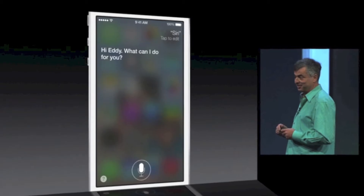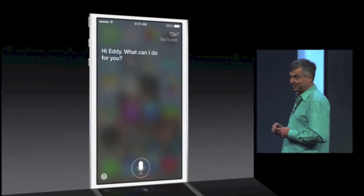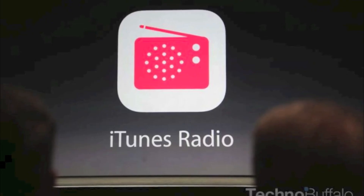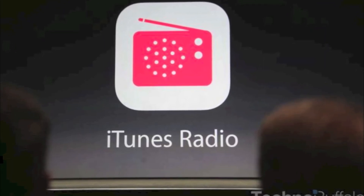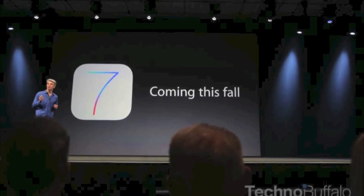Next, there's iTunes Radio, which I'll have an image of during this video. iOS 7 will be available for the iPhone 4 and later and iPad 2 and later, and will be coming this fall.